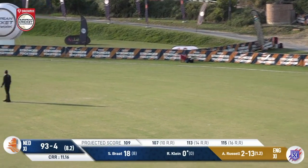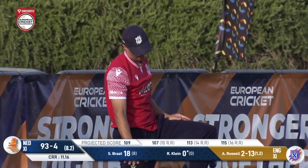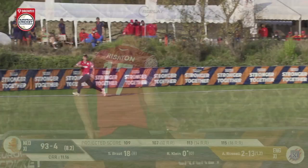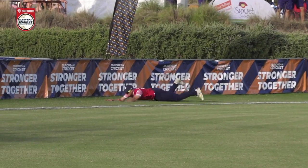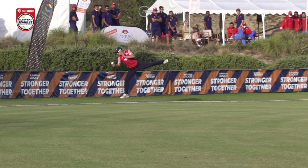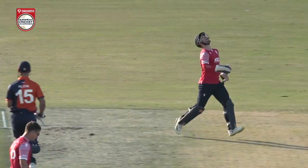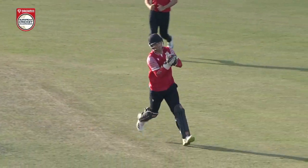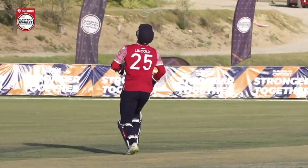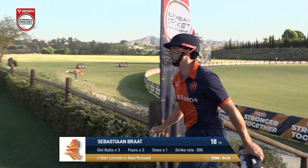And he continues that form — oh wow, he almost gets out to one of the catches of the tournament. This is astonishing. We thought it was a boundary save but Andy Rishton very honorably signals six before we can even go to the third umpire. Rishton has signaled six, but it looks like he's gotten rid of the ball early. Klein skies this up — it should be caught by Lincoln, and it is caught by Lincoln. An eventful two-ball innings for Ryan Klein, and he has to depart.